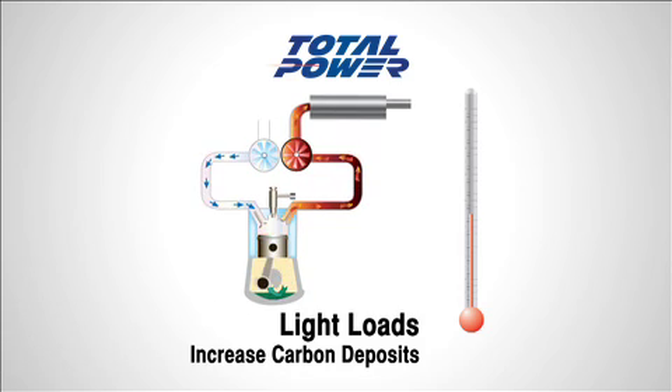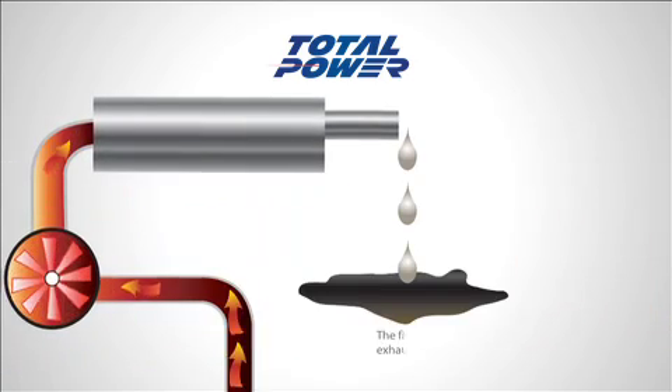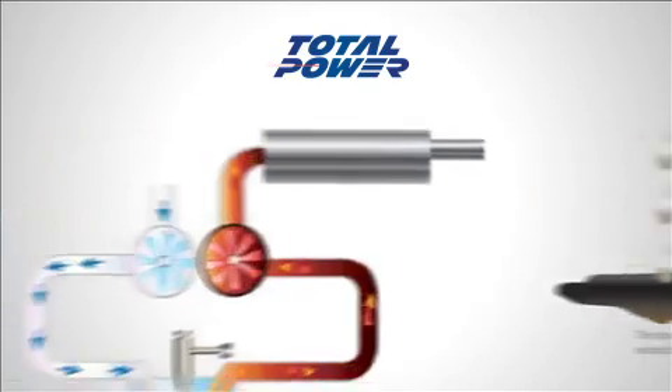Wet stacking is a condition where unburnt fuel and carbon deposits build up in the exhaust system, producing smoke and unnecessary pollution. Generator systems loaded less than 30% never reach their optimum operating temperature.